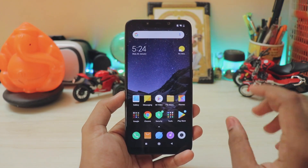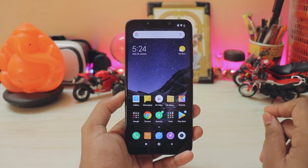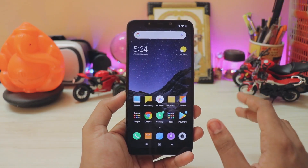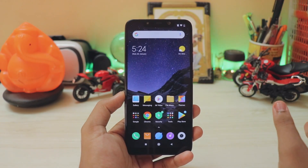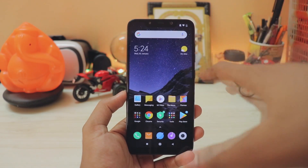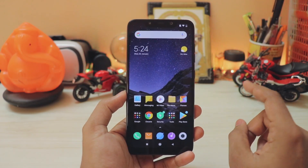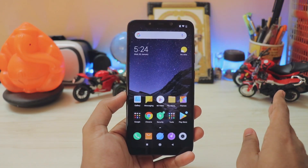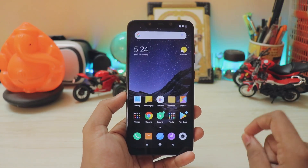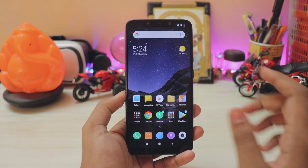In today's video I'm going to quickly cover this 4K 60fps mod for your Pocophone F1. This needs root and the global beta ROM - it can't work on the global stable ROM right now, as it doesn't have the newer camera APK which includes 960fps slow motion and night mode. You have to wait for that, or the developer has to make another version for it.